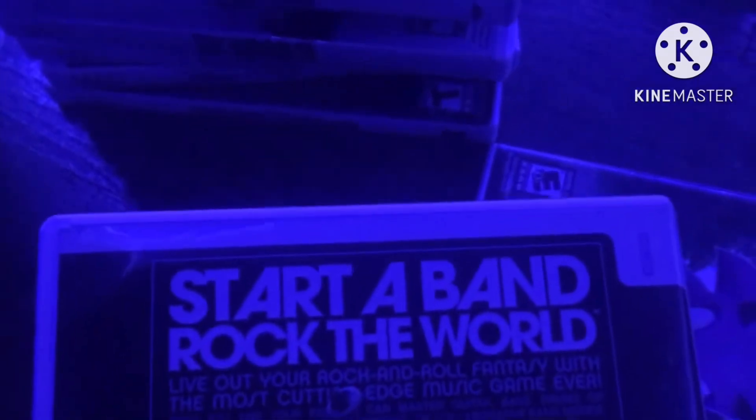Next game is Rock Band, from 2008. Here is the front, spine, and back. Start a band, Rock the World — live out your rock and roll fantasy with the most cutting edge music game ever. Rated T. Here is the blue disc and the instruction booklet.